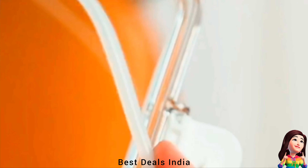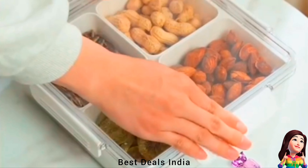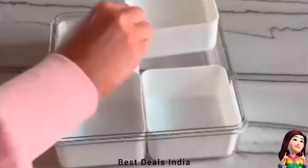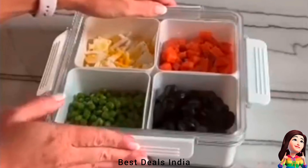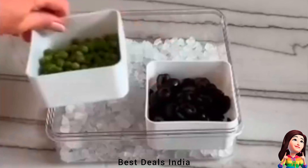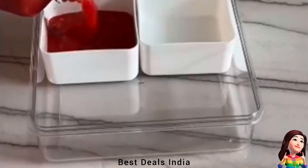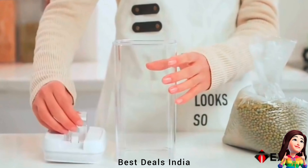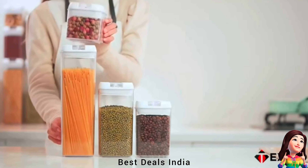8. Dry fruit box — ensures airtight seal for long-lasting freshness, preserving masala aroma and taste. The transparent material lets you easily spot your spices, fruits and snacks. This airtight container keeps food safe during storage and transportation with its locking mechanism. Product link is given in the eighth link.